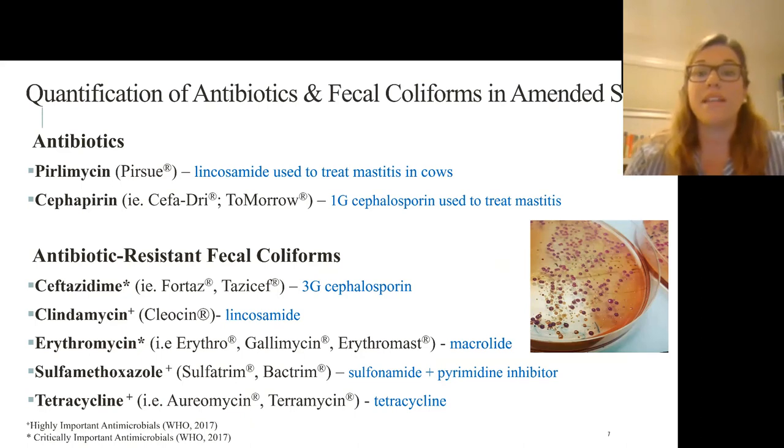The antibiotics quantified in these soils were pirlimycin and cefapirin — the antibiotics administered to the cows, used to treat mastitis. The drugs we tested for resistance were ceftazidime, clindamycin, erythromycin, sulfamethoxazole, and tetracycline. We used this suite of antibiotics because they're critical to both humans and animals and are on the WHO's highly important and critically important list. We also measured total fecal coliforms with no antibiotic added as a control.